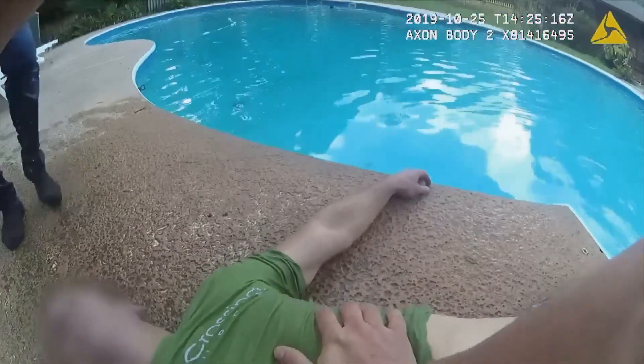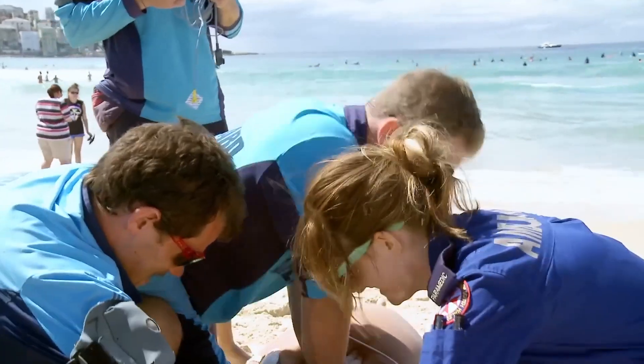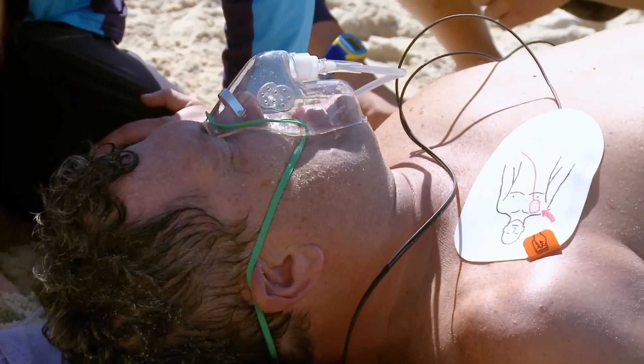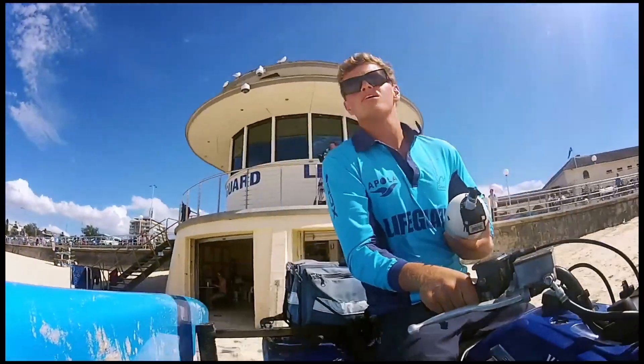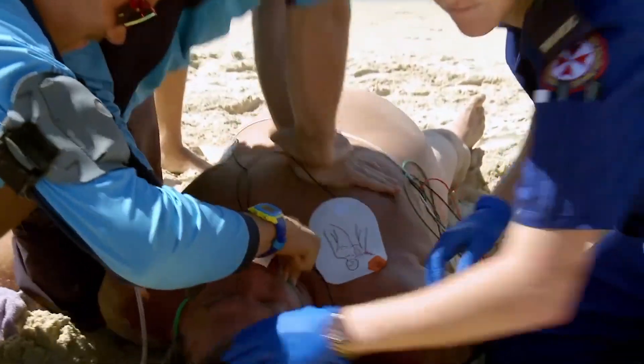There are more than 350,000 annual cases of out-of-hospital cardiac arrests in the U.S. alone and over 270,000 in the European Union. Around 90% of all cases are fatal. This high fatality rate is primarily due to insufficient CPR, whether from bystanders or delayed paramedics. To minimize human effort and error, there is a critical need for an automatic, safe, hands-free CPR solution.